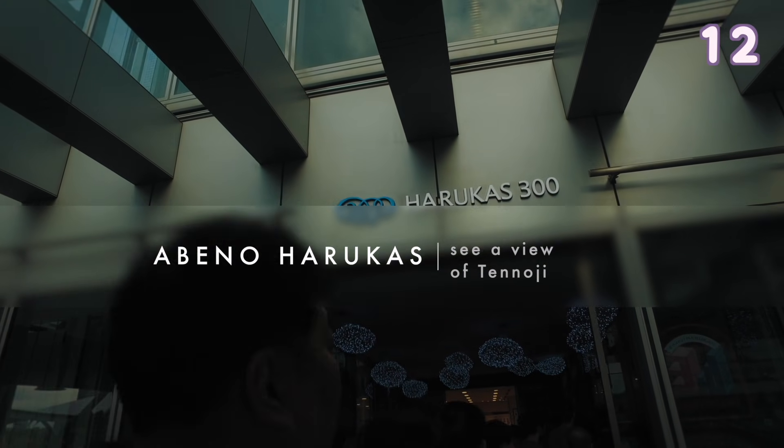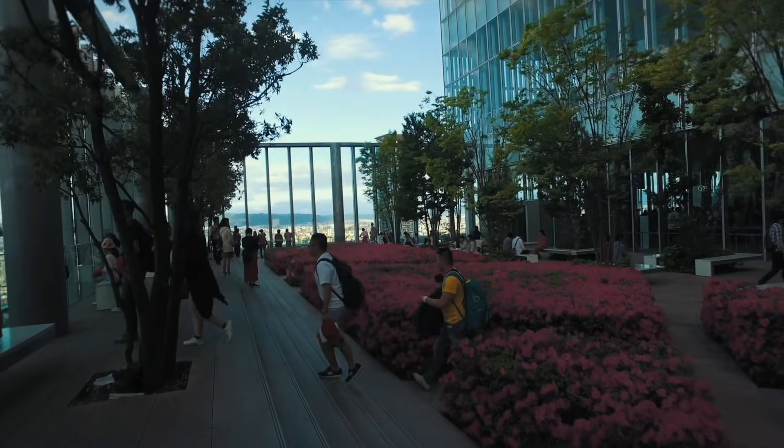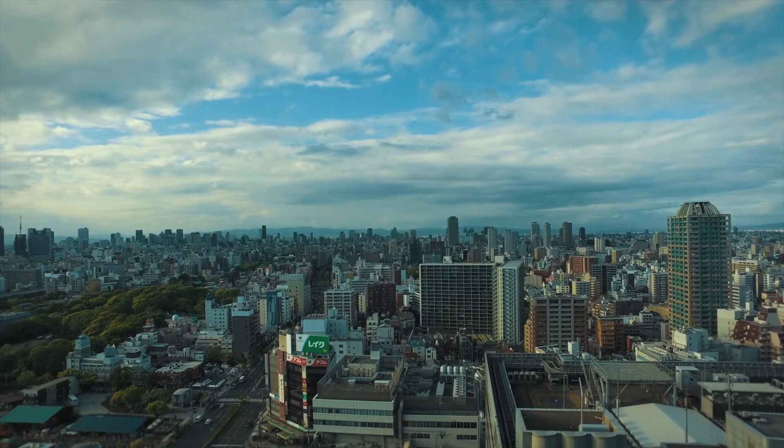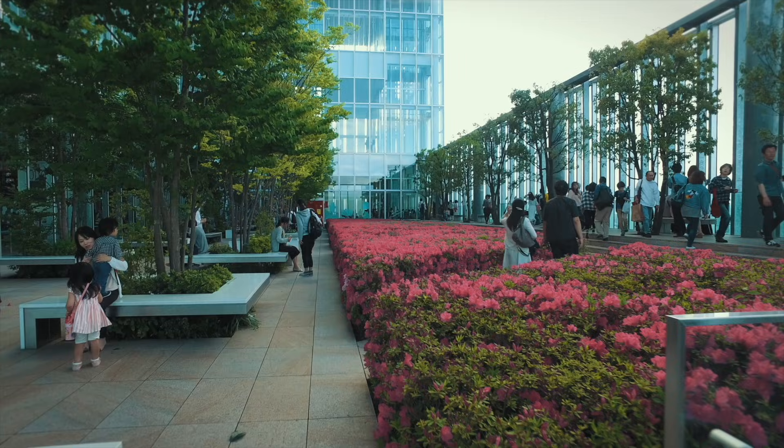Abeno Harukas — this is one of the tallest skyscrapers in Japan. At the very top you can visit an observatory for a fee. However, on the 16th floor there is a free observatory.